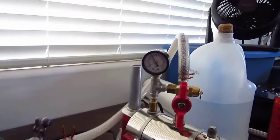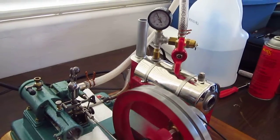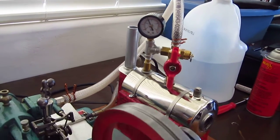Right now we've got about 11 psi. And while it's running, instead of losing pressure it's going to be gaining pressure. We'll watch it for a little while.